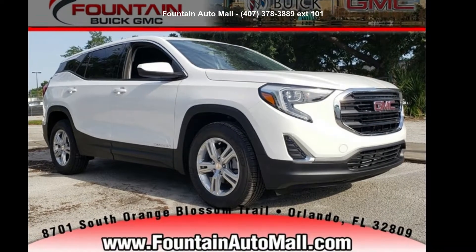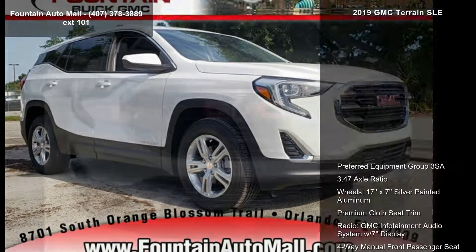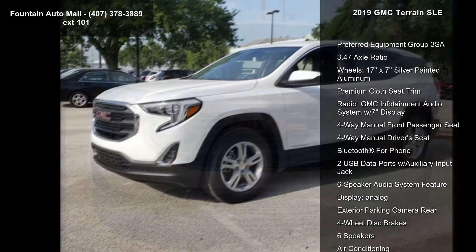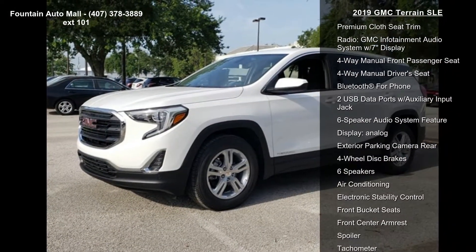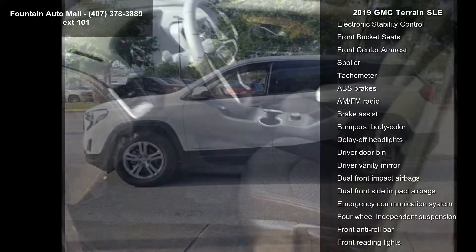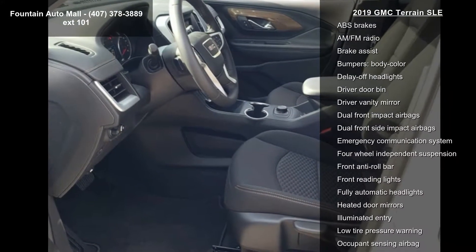Check out this GMC 2019 Terrain SLE. If you are looking for a first-rate auto, this one could be yours. Some of the top features included with this vehicle are preferred equipment group 3SA, 3.47 axle ratio, and wheels 17x7.